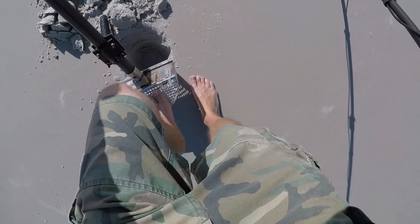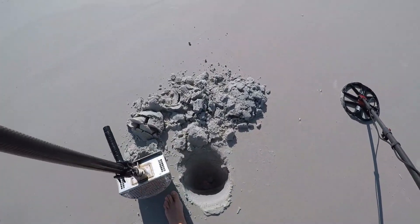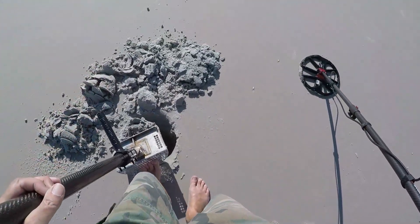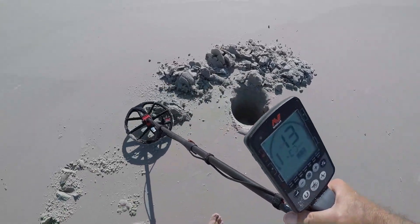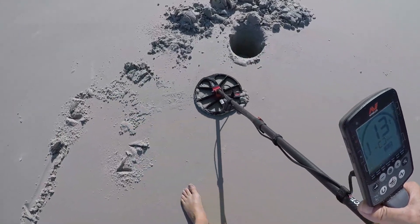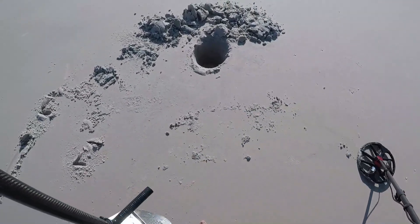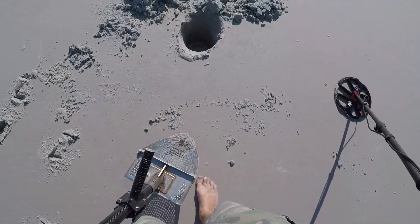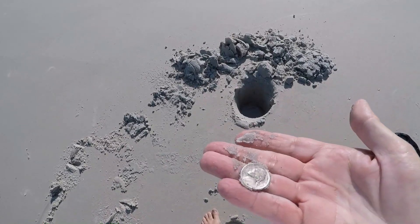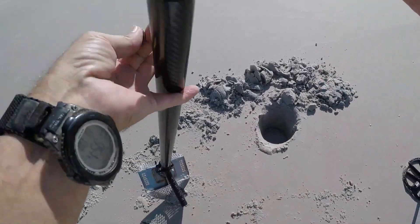Yeah, it's just right down in there. I thought I just saw something fall back in the hole. Yep, I did. Could be a nickel. There it is - it's a nickel, been out there for a little while.